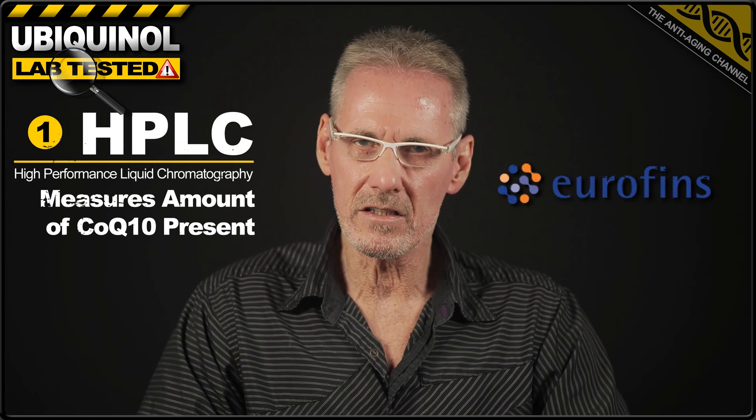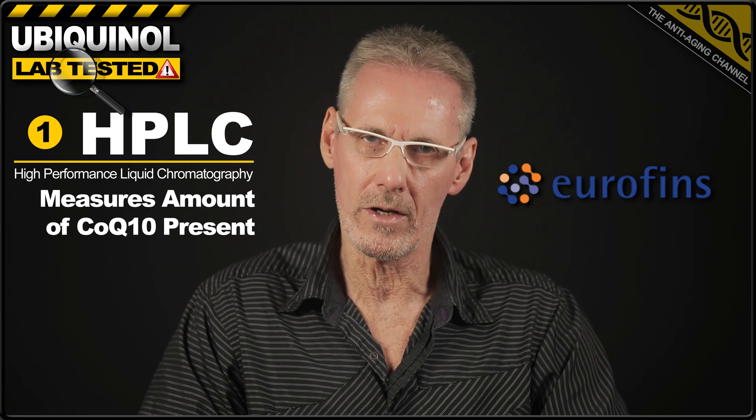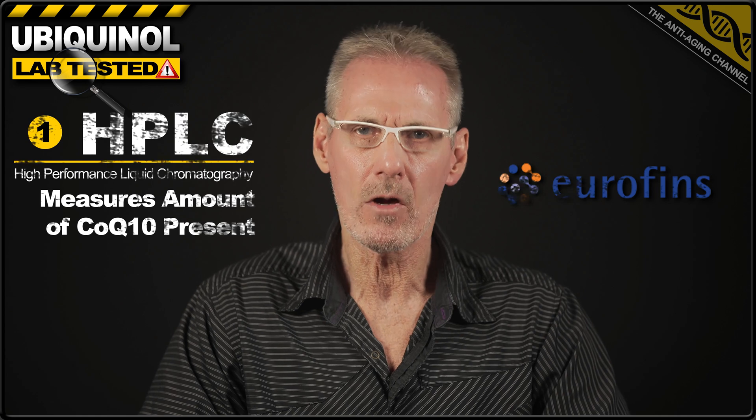HPLC testing was used to determine the actual milligram content of ubiquinol present. Following that, each product was then ranked based on the cost per gram when purchased from the current cheapest online seller, which, depending on the product, was found to be either from iHerb or direct from the brand's own website. Where possible, I provided exclusive discount codes to bring the price down even further. You can find links to those in the video description.